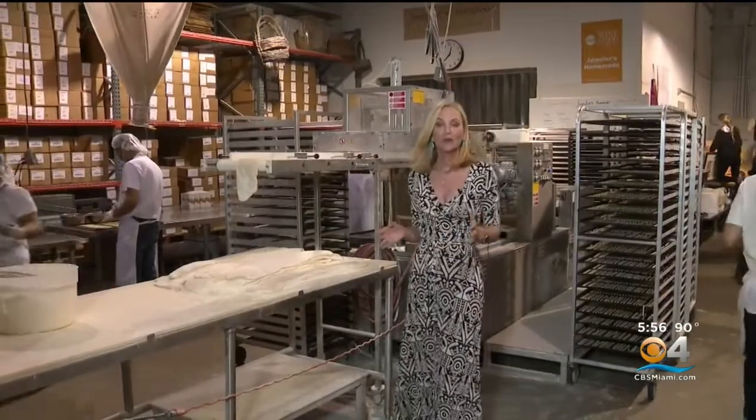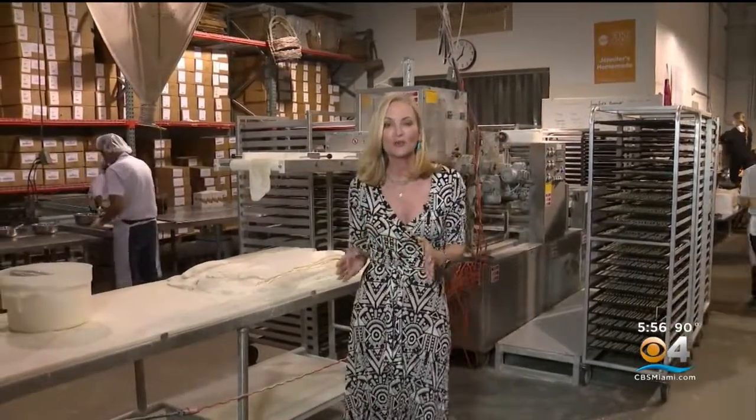Jennifer's Homemade is now in more than 3,000 grocery stores and food markets across the country. The next step is to find an even bigger commercial bakery warehouse as they continue to grow and expand. In Miami, I'm Lisa Petrillo, CBS4 News.